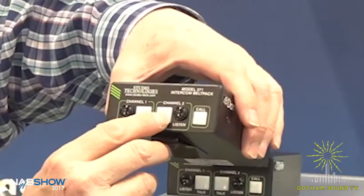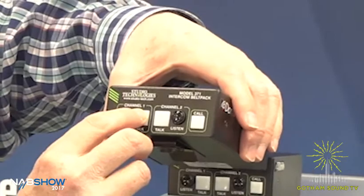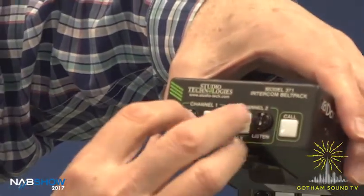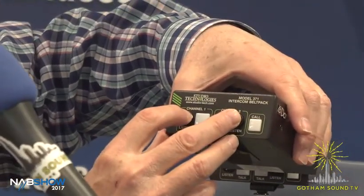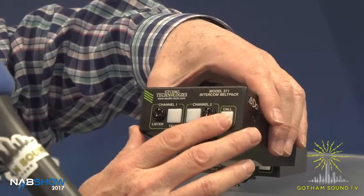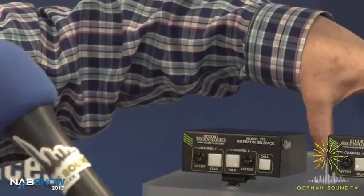You have the ability to configure the buttons to be either push-to-talk or push-to-latch. You can assign the listen audio to be left ear, right ear, or both. You can enable the call feature, so they're pretty flexible in getting it the way you want. The call feature is interesting — we generate a 20 kilohertz tone that goes along with the audio, so most people are not going to hear it. Maybe some dogs will. That's similar to how RTS did it in their broadcast-style belt packs.